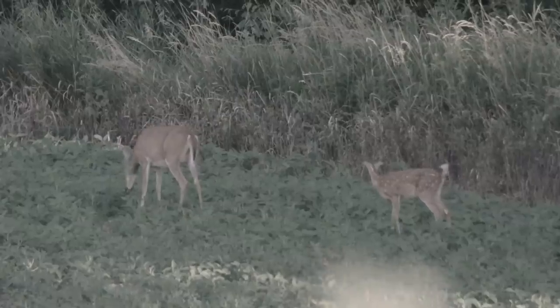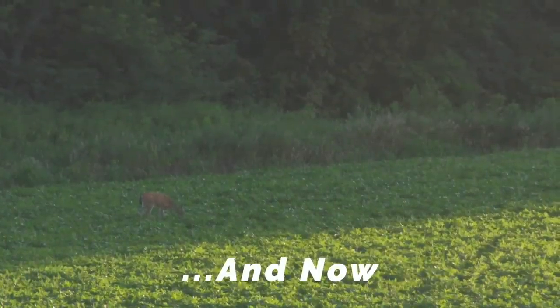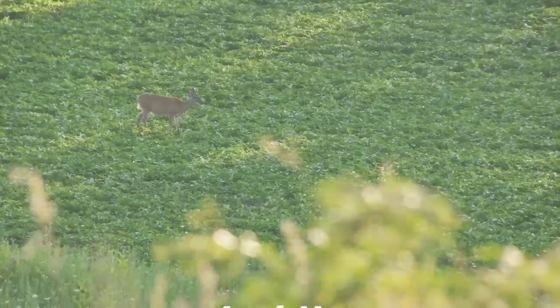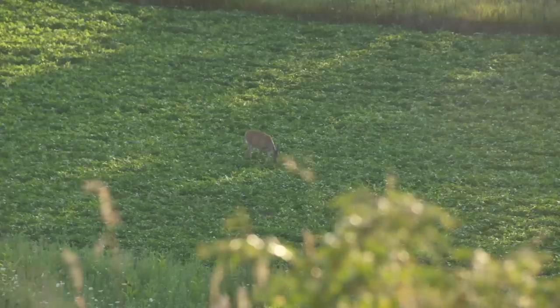Deer degradation from year to year has been a problem for us as a farm. There's multiple deer here.